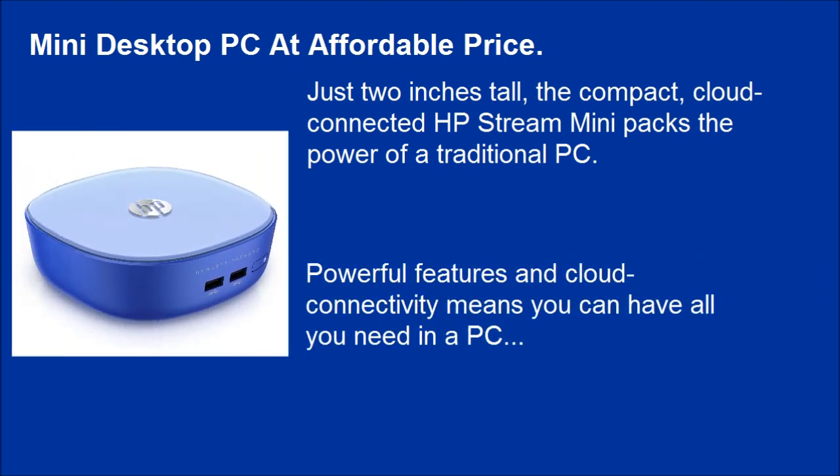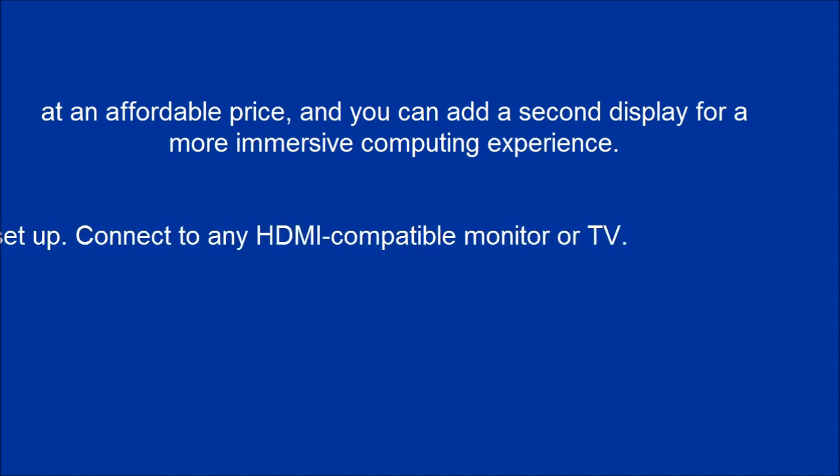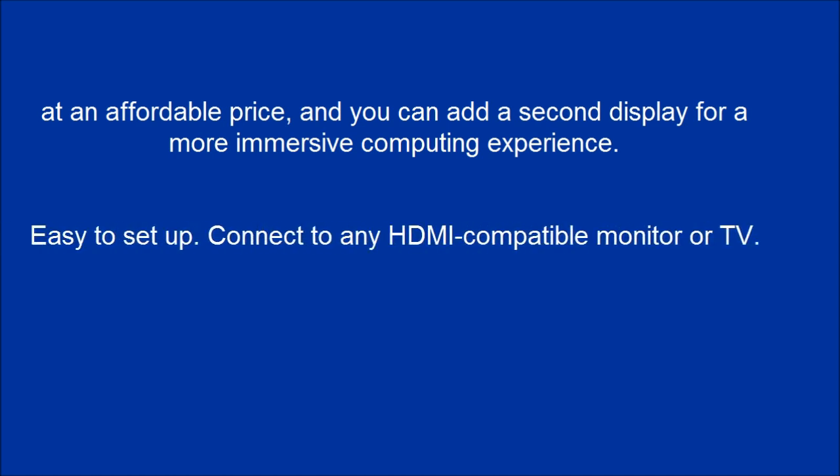Powerful features and cloud connectivity mean you can have all you need in a PC at an affordable price, and you can add a second display for a more immersive computing experience. Easy to set up — connect to any HDMI-compatible monitor or TV.